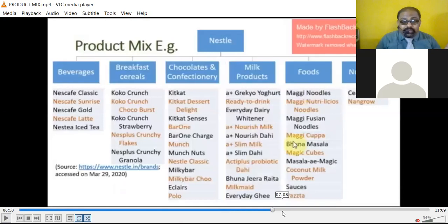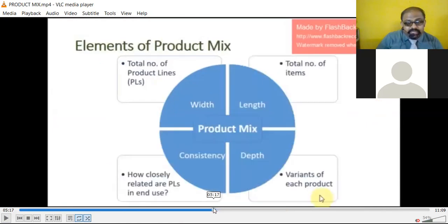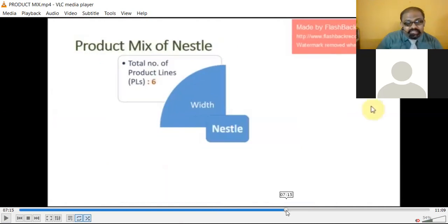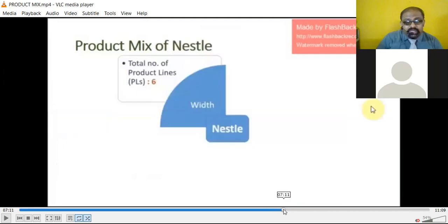Nestle is not in only a single brand — they have multiple brands and multiple product areas. Looking at the product mix chart: for width, the total number of product lines is 6 — beverages (1), breakfast cereals (2), chocolates and confectionery (3), milk products (4), foods (5), and nutrition (6). So the product lines are 6.